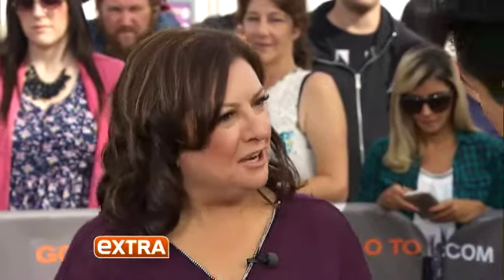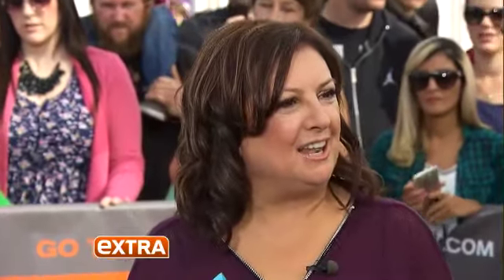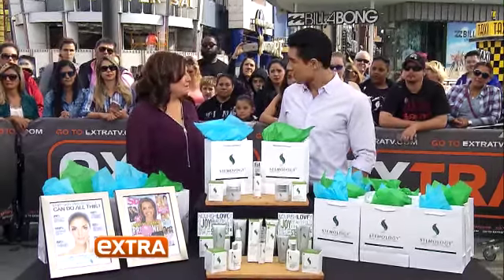Here to give us all the details, Ms. Laurie — how are you, Laurie? Stemology is an all-natural, intelligently organic skincare line that uses the power of stem cells to deliver great anti-aging results.